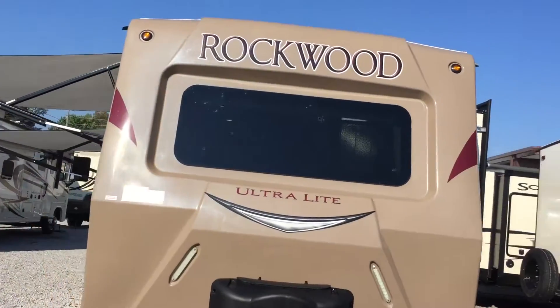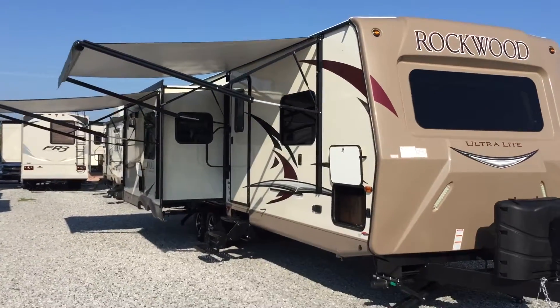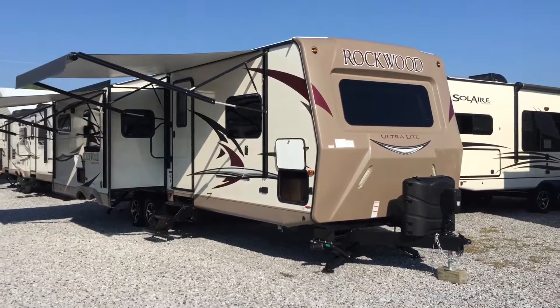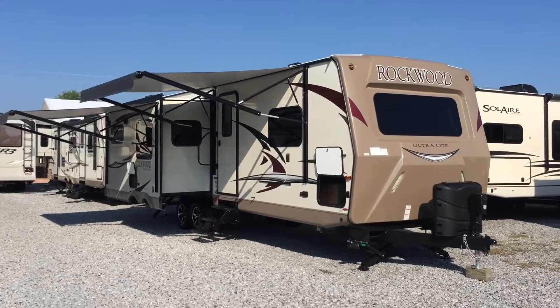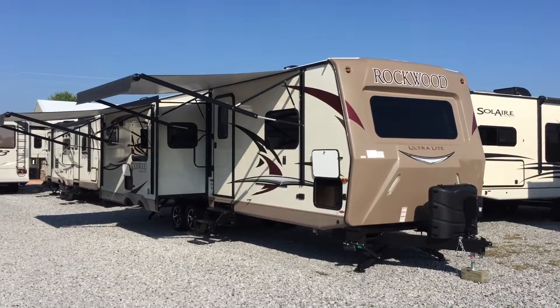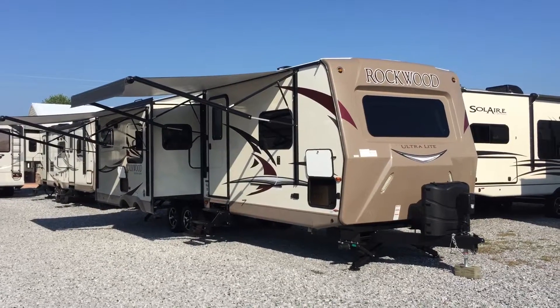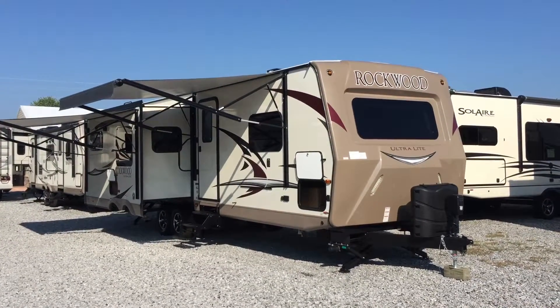So, 2017 2906 Rockwood Travel Trailer — triple slide, rear living unit, two awnings, solid surface countertops, tri-fold sofa, theater seats, two TVs, 15,000 BTU air conditioner, really spacious, wardrobe slide as well. That's here at Arrowhead Camper Sales in Mayfield, Kentucky. We'll see you next time.